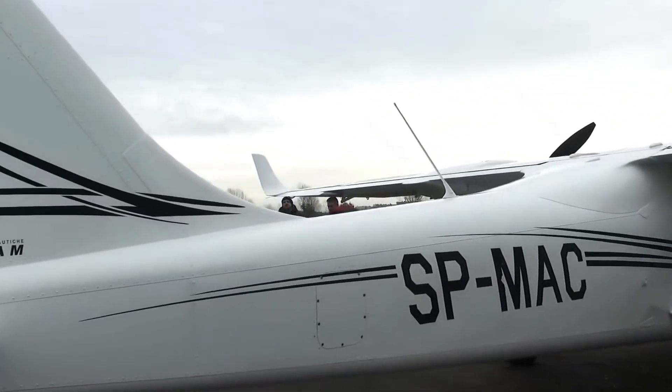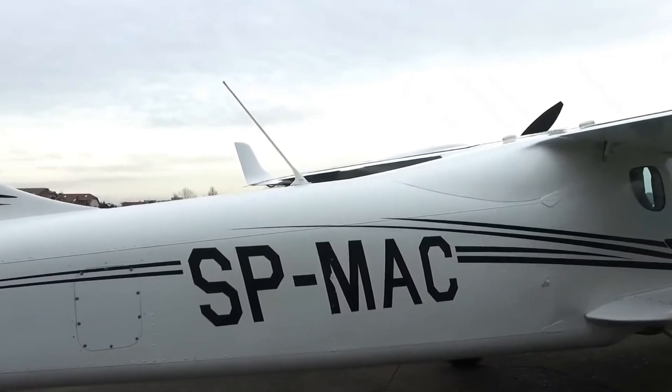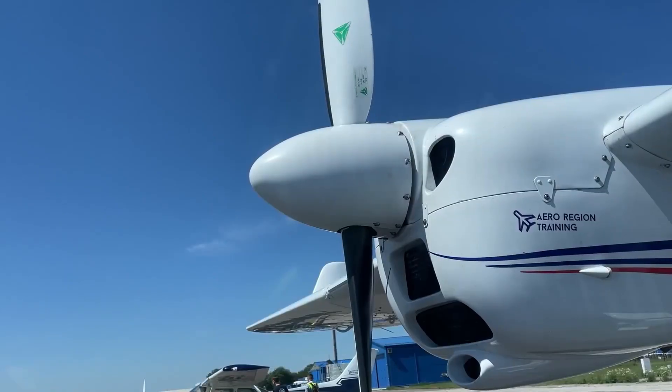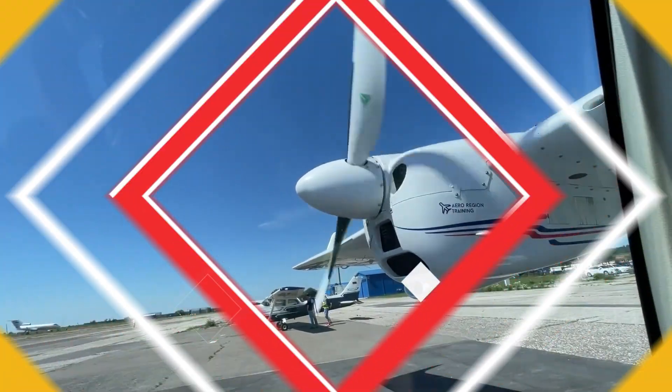But it's not just about the extravagant aesthetics, although they are truly captivating. The Tecnam P2006T boasts unmatched performance, offering a smooth and exhilarating flight experience. Its twin-engine setup ensures reliability and safety, allowing you to traverse vast distances with ease.